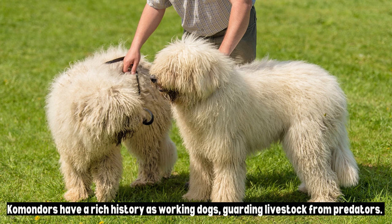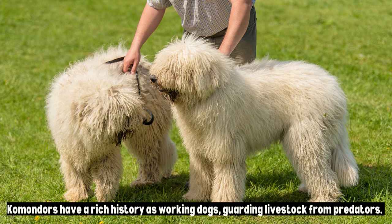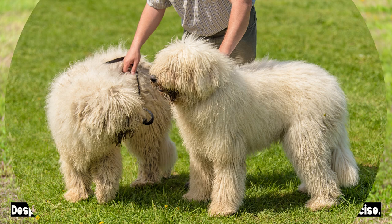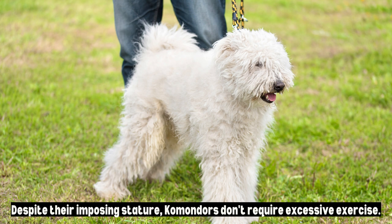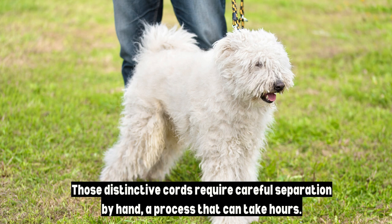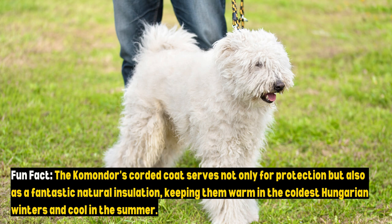Komondors have a rich history as working dogs, guarding livestock from predators. This heritage has instilled in them a strong sense of responsibility and a deep protective instinct. Despite their imposing stature, Komondors don't require excessive exercise — regular walks and a secure yard are usually sufficient. However, grooming is high maintenance; those distinctive cords require careful separation by hand, a process that can take hours. Fun fact: the Komondor's corded coat serves not only for protection but also as fantastic natural insulation, keeping them warm in the coldest Hungarian winters and cool in the summer.